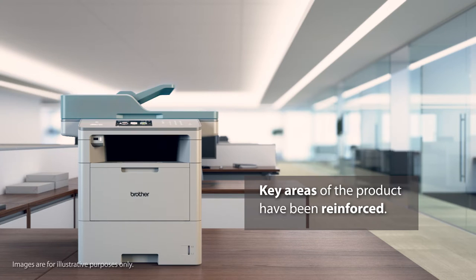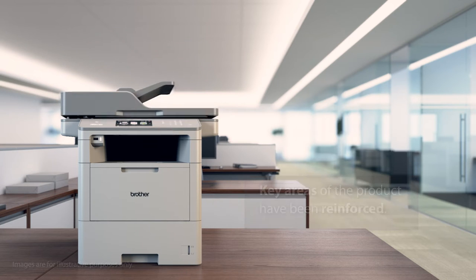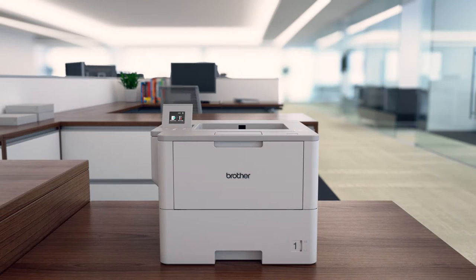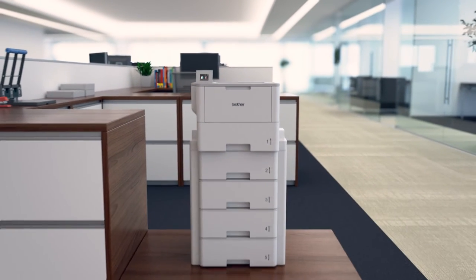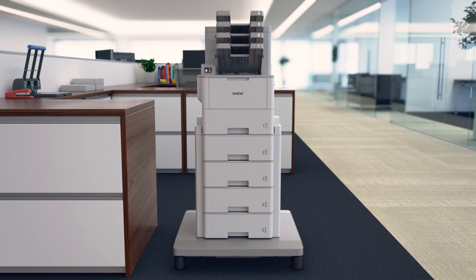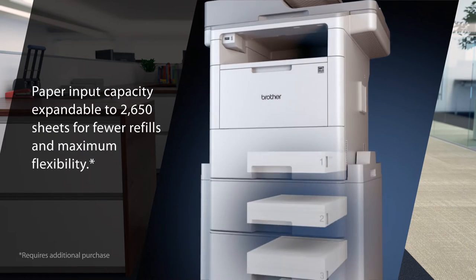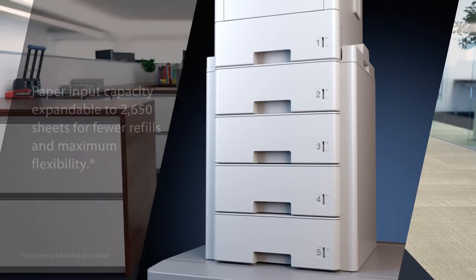The result? More uptime for your workgroup and less things for you to worry about. To support the needs of the high print volume user, we've developed a range of high-capacity accessories, including a tower unit with four separate trays capable of holding over 2,600 pages.